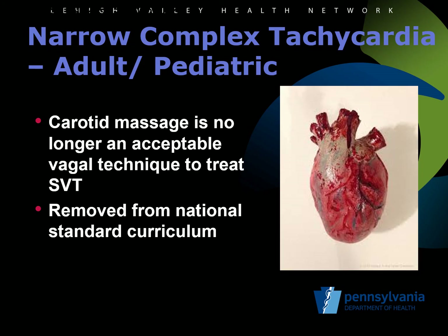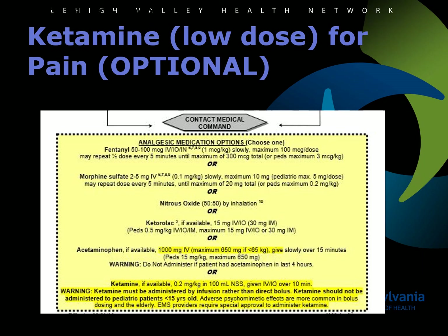Under the narrow complex tachycardia protocol for both adults and pediatrics, carotid massage is no longer an acceptable vagal technique to treat SVT. This has been removed from the national standard curriculum and so reflects in the protocols. Ketamine has been added to the musculoskeletal trauma protocol and the non-traumatic pain management protocol. Ketamine is an optional medication for EMS agencies and EMS providers above the level of an AEMT to use for pain management. The use of ketamine is approved through the EMS agency medical director and the regional EMS council. The agency medical director must oversee training and continuing education of EMS personnel in the use of ketamine, with 100 percent review of each use by the EMS agency medical director. EMS providers are not permitted to administer ketamine for indications outside of specific indications within these protocols, even by a medical command order.